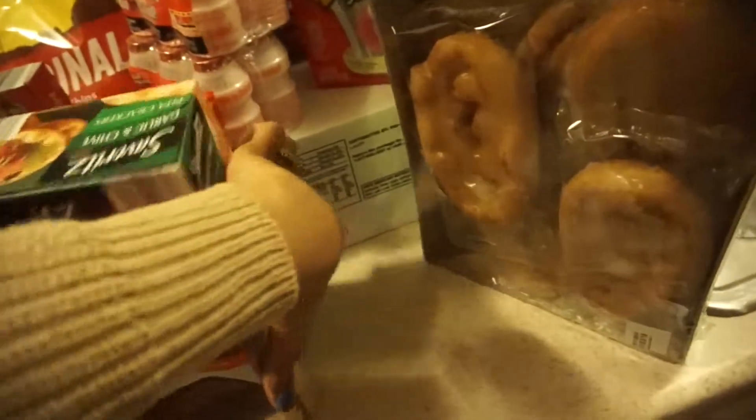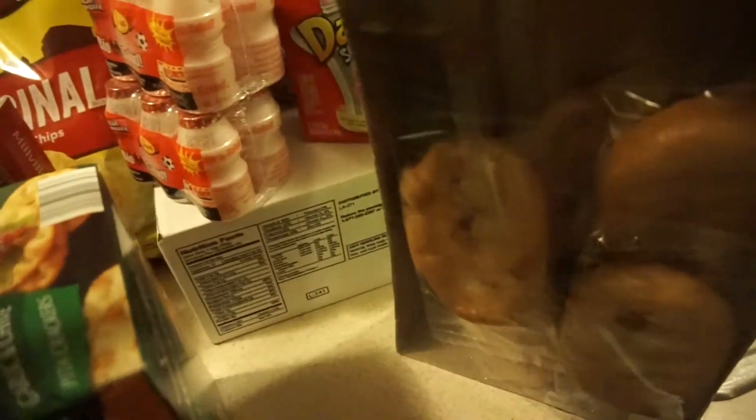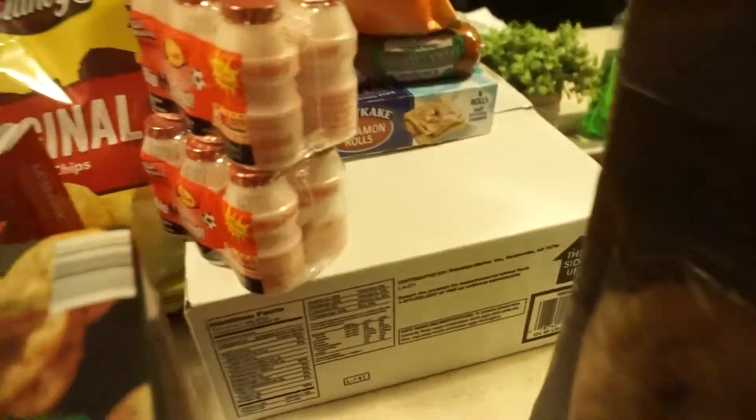That's everything from Aldi's. I did go to Walmart because that's where I like to get my eggs — they have bigger packs. At Walmart I got these little apple fritter things, kind of like honey buns, and the Dynamo squeezable in cotton candy flavor.